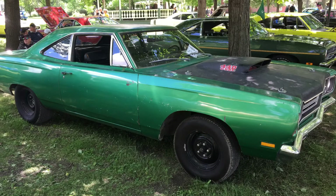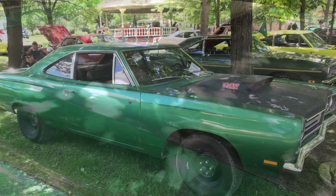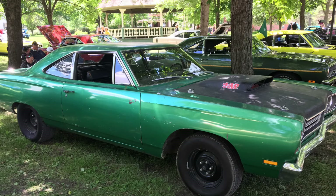Here's a really awesome 440 six-pack A12 '69 Roadrunner Survivor. I mean, I would literally drive the wheels off of that car. One of my dream cars is, of course, the six-pack cars.